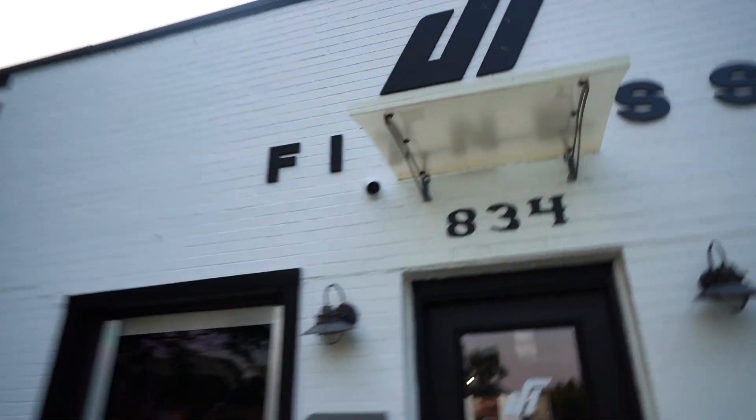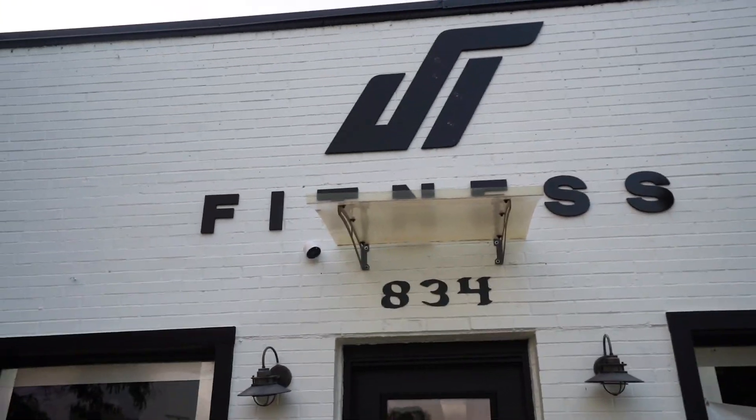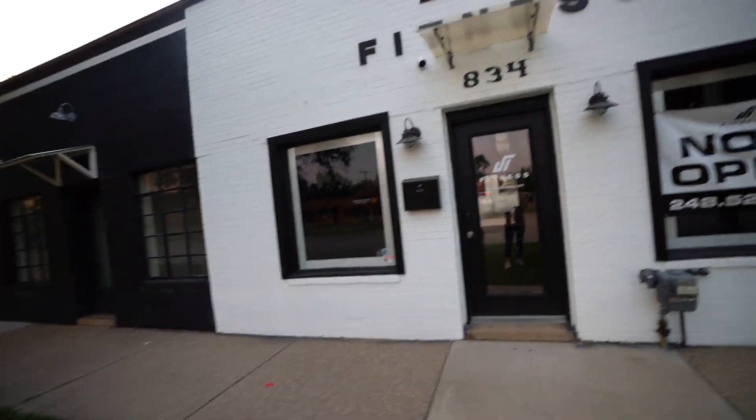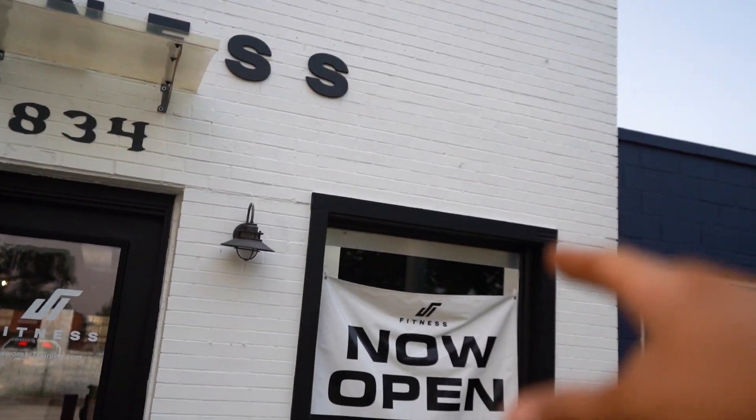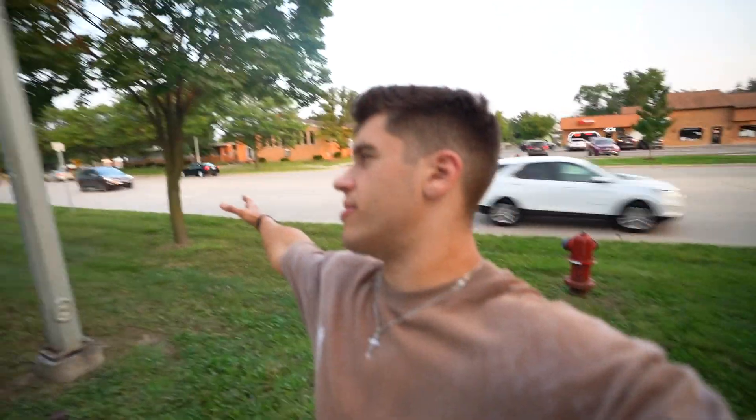So here first we're going to come out to the front of the studio. This is actually my fitness studio. We have the JT Fitness logo here first thing, and a white and black finish all across, with a now-open sign as well. This is the road I'm on right now — so much traffic comes by here, it's honestly fantastic.